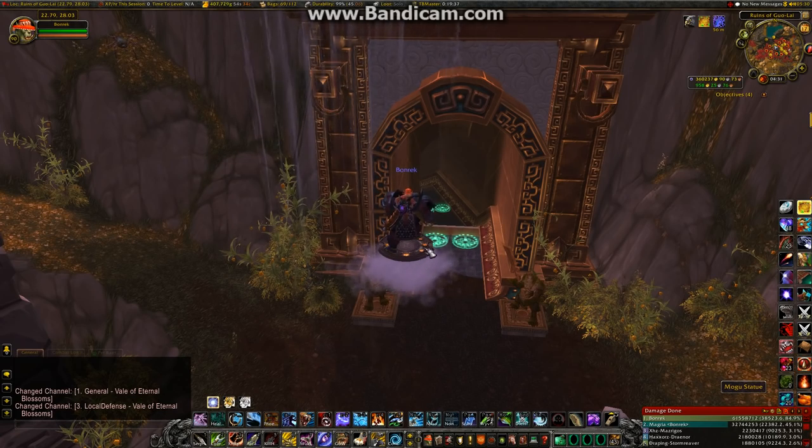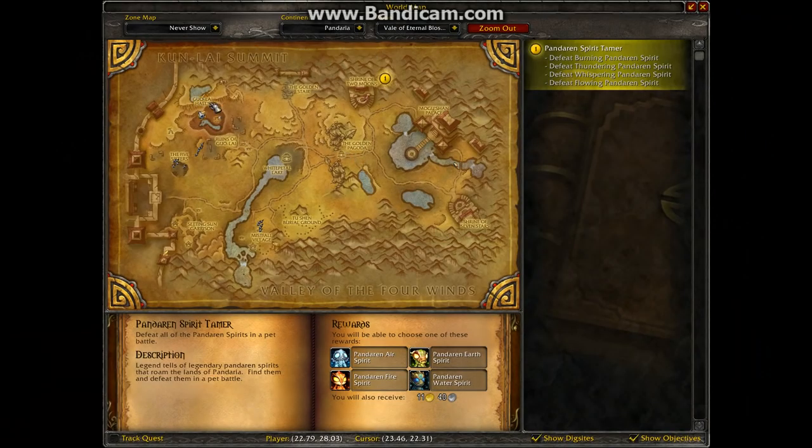Hi there, this is Barnup the Orc, and today I'm in the Vale of Eternal Blossoms, in the ruins of Goulet, which is up here in the north-west part of the zone.